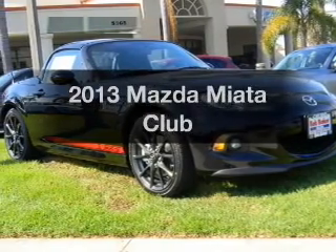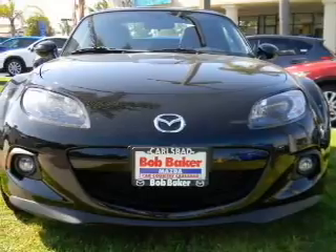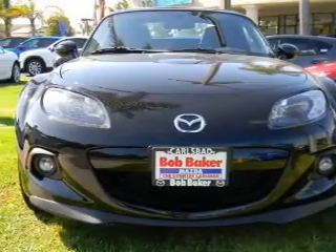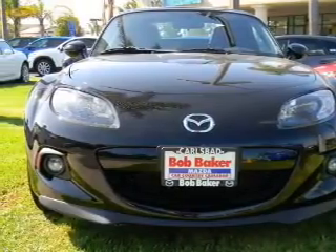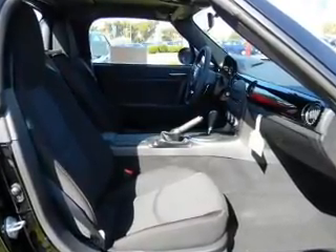Introducing the 2013 Mazda Miata. This is the set of wheels you've been looking for, with an efficient four-cylinder engine. The powertrain includes rear-wheel drive that responds smoothly to its automatic transmission. Premium wheels give a more luxurious look.